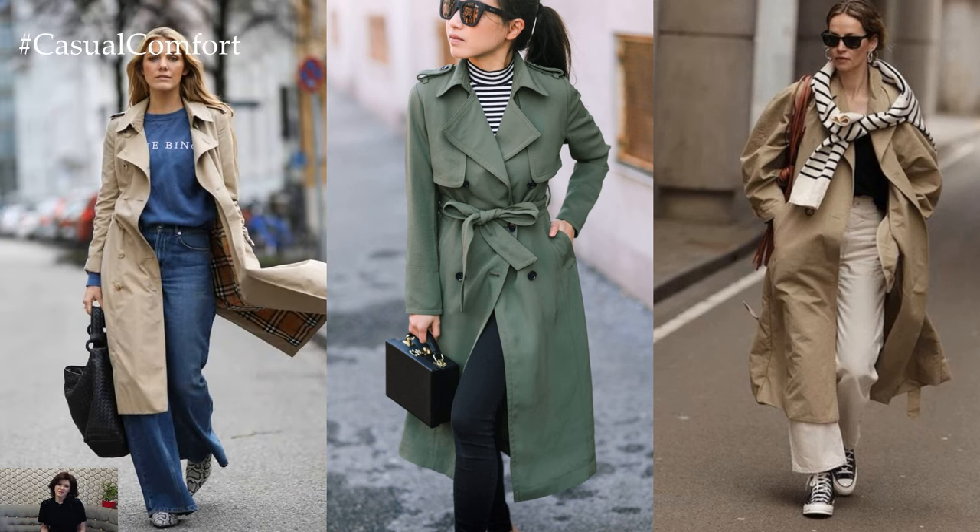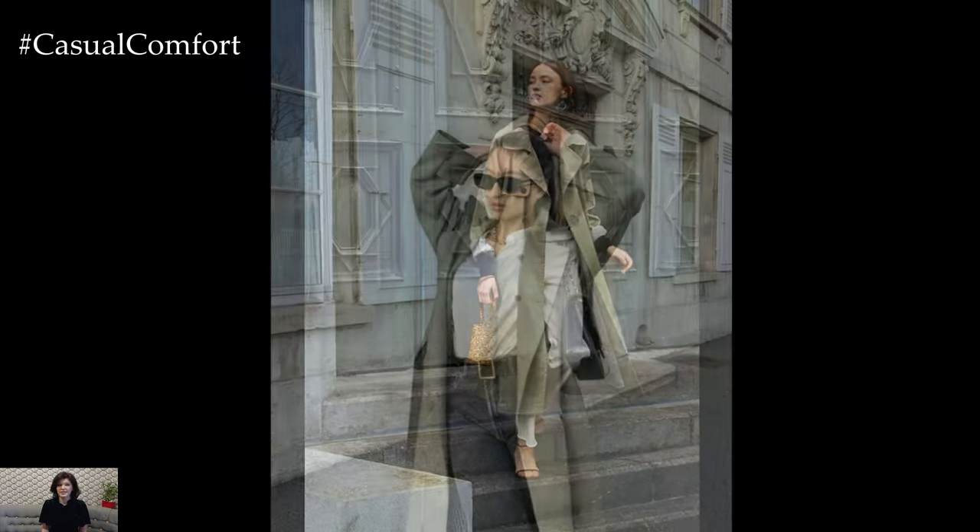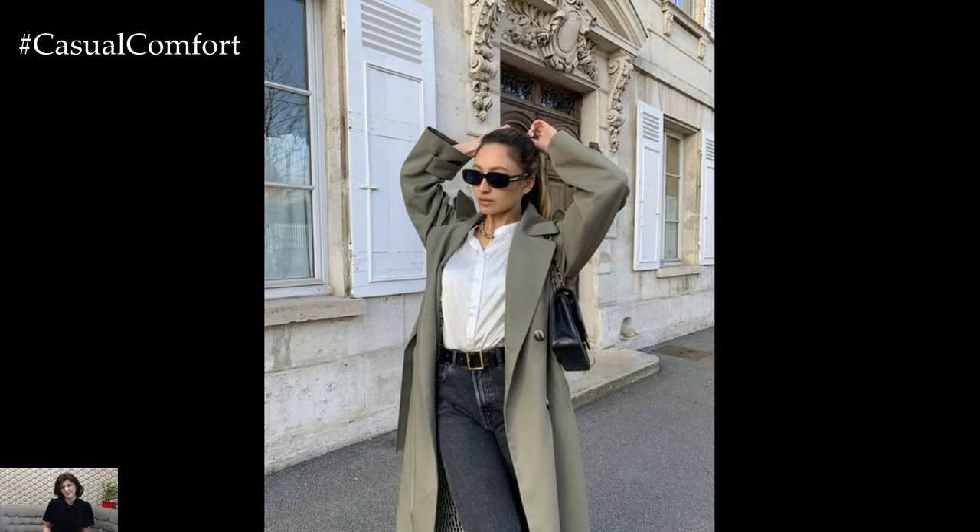When styling a trench coat outfit, consider the weather and the occasion. For a polished and professional look, layer a trench coat over a tailored suit or a sleek dress for the office. Opt for neutral tones such as beige, navy, or black for a classic and timeless ensemble that exudes sophistication.